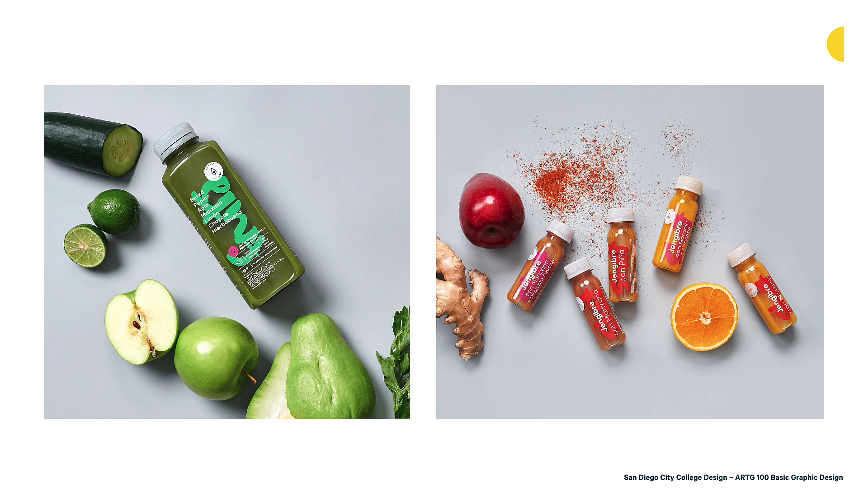The packaging is also hinting at how fresh the product is — they're actually showing the product, not hiding it. The colors on the label are also notable. Many of these are analogous relationships where they're using colors similar to the color of the product. There's a brighter green on the green juice bottle, and the smaller juices use colors that relate visually to the colors inside the packaging.